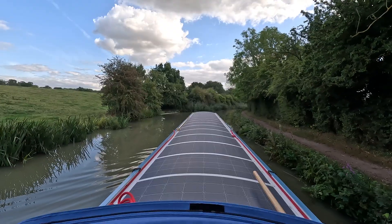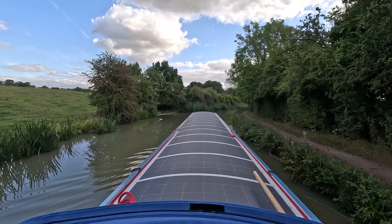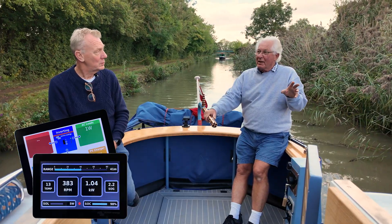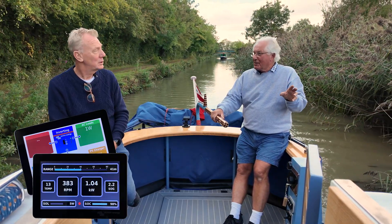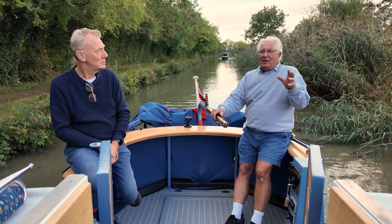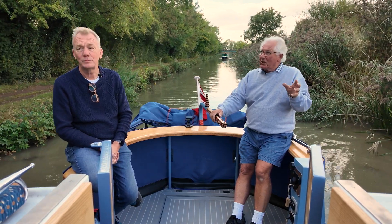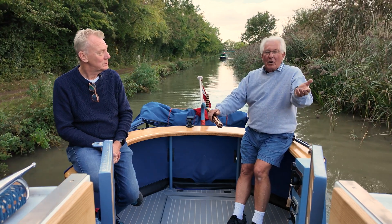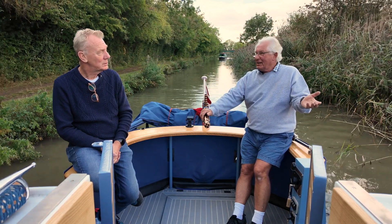The screen that you've developed, overlaid on the one that was already existing on this boat, meant I didn't need to buy a new screen and there was nowhere to put it anyway. Existing technology, existing stuff on the boat has already been used, and what I've got there gives me everything I need.